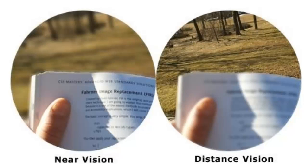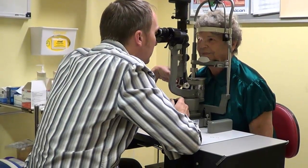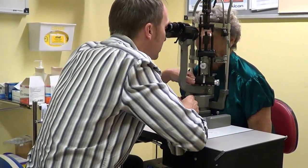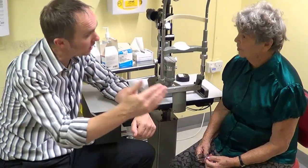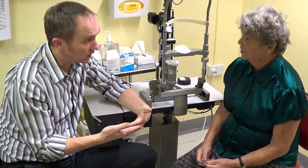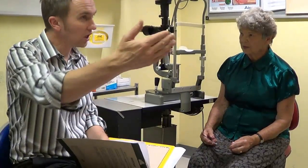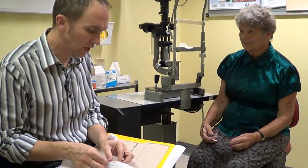They would then expect to need glasses for reading. Occasionally, someone who is used to reading without glasses prefers to stay in this situation. We can therefore aim to leave their eye focused for near objects, but glasses will then be needed to see clearly in the distance, for activities such as driving or even watching television. Despite careful lens selection, around half of patients find that they do still need glasses for both near and distance vision after cataract surgery, and many opt to use bifocal or varifocal glasses.